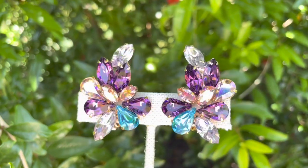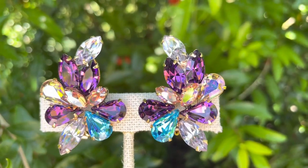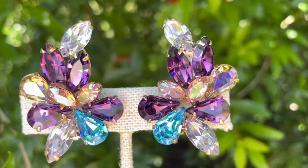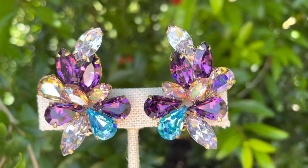One of the things that also makes Weiss more desirable is that they designed and worked with Christian Dior, and I think you can see that by looking at the high quality of these items.